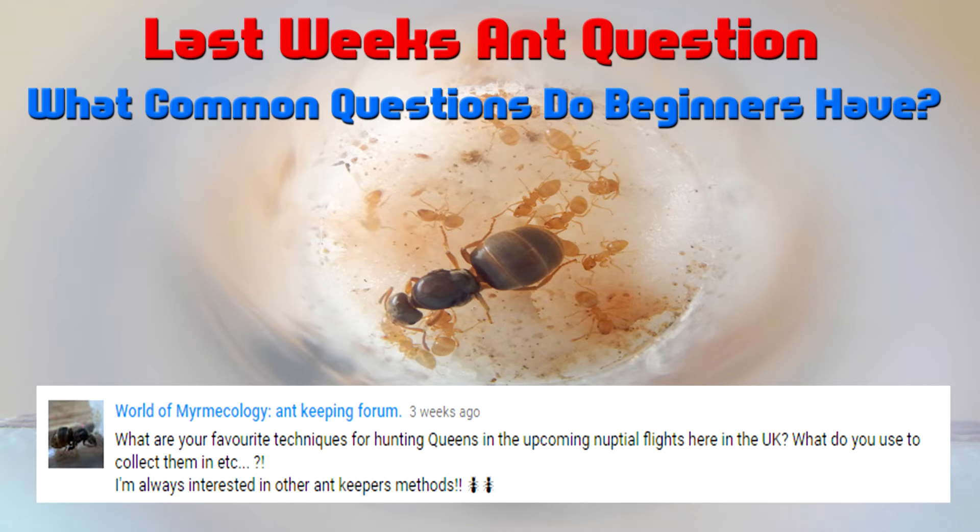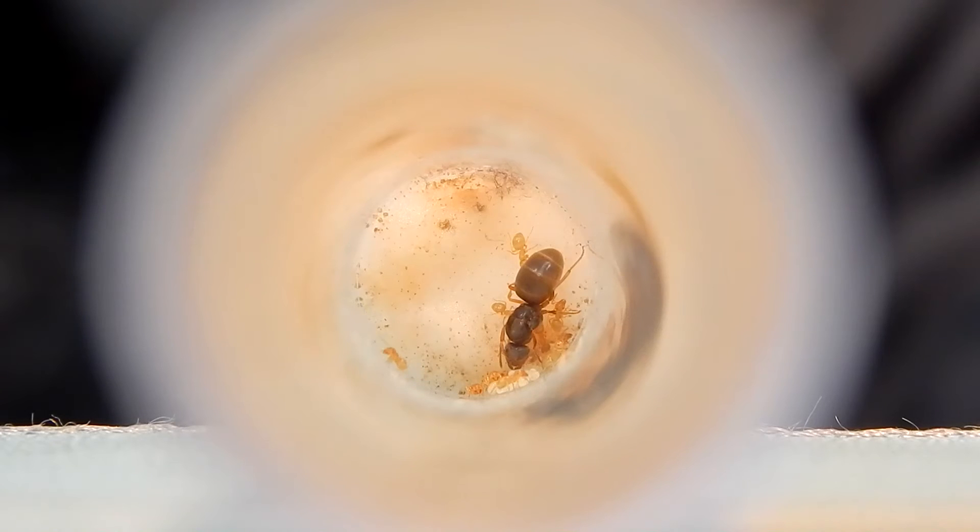Keep It Form asked: what are your favourite techniques for hunting Queens in the upcoming nuptial flights in the UK? Like I said, the flights have happened unfortunately — I was in work and I missed them. I'm really gutted, but I hope you guys caught some. Anyway, let's get on to the footage and have a look at my Queen.